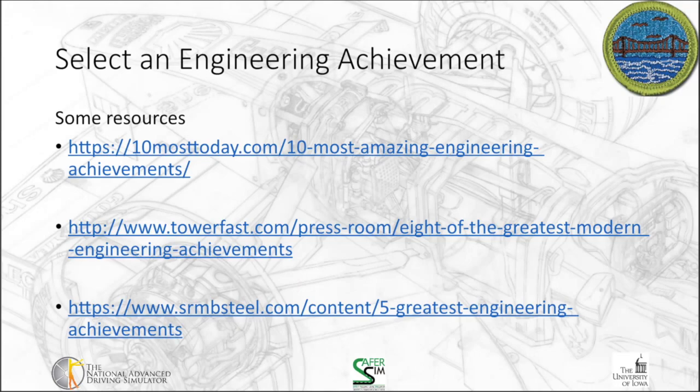Your task for this one is to select an engineering achievement. I've talked about a few of them, and you're welcome to choose one of those as a starting point. But there are a lot of other engineering achievements out there. I provide some links on this slide to websites that have lists of modern engineering achievements or even some oldies and goodies. Those are some spots you can start, but you can feel free to use whatever you would like as well.